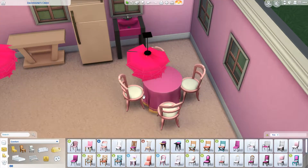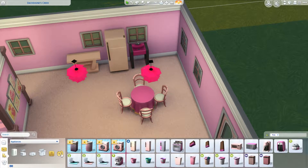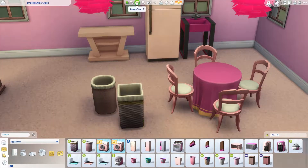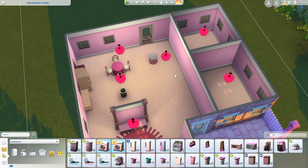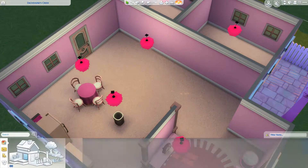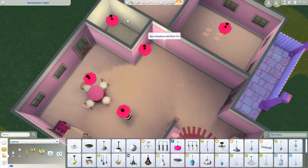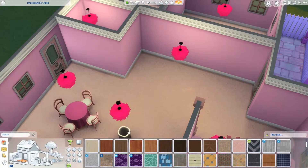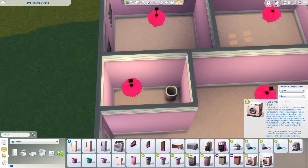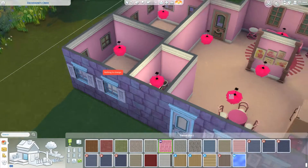I do wind up using little accent tables to act as countertops because I didn't have any counters. I kept trying so hard to put a coffee maker or something on there, but they will only go on actual counters — so I have learned — and I was very frustrated by that. I did grab a pink hamper. I wanted to give them a laundry room because we just got the Laundry Day stuff, and thankfully we have a pink washer and dryer so we could totally do that.